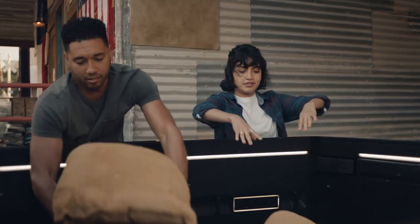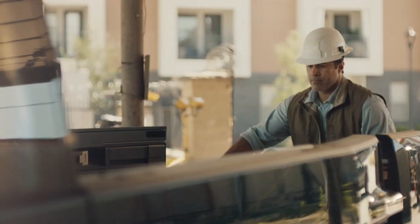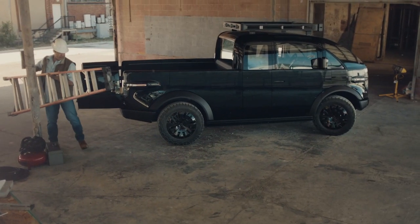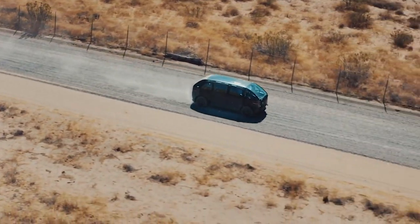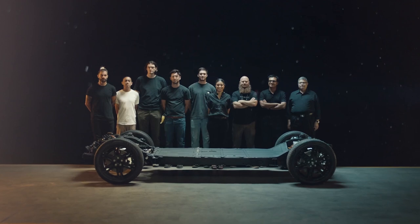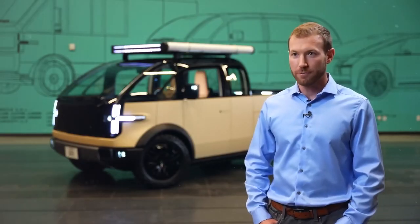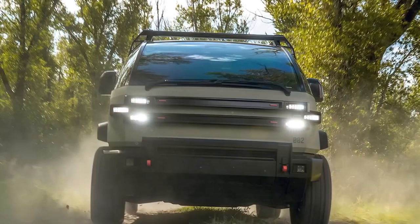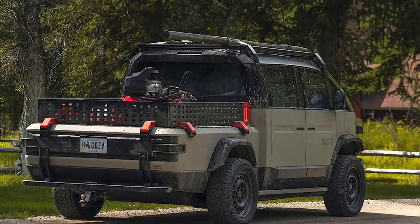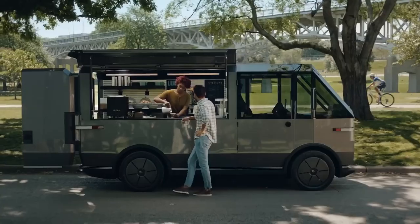Canoo is on a mission to bring an electric truck to market that's not just about looking good or ticking the eco-friendly box — it's about real-world practicality and power. With Tesla's Superchargers in their corner, Canoo drivers are set to enjoy a seamless, worry-free charging experience across the nation. While giants in the industry have been busy adding flashy, often unnecessary features, Canoo has been quietly crafting a vehicle that answers the real call.